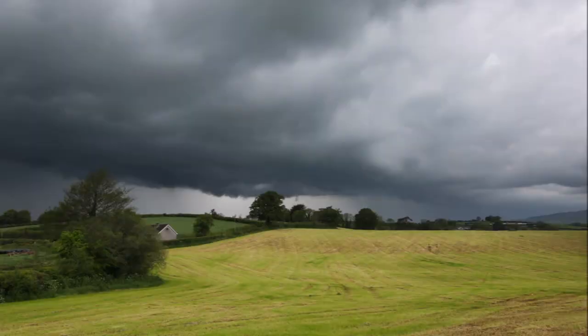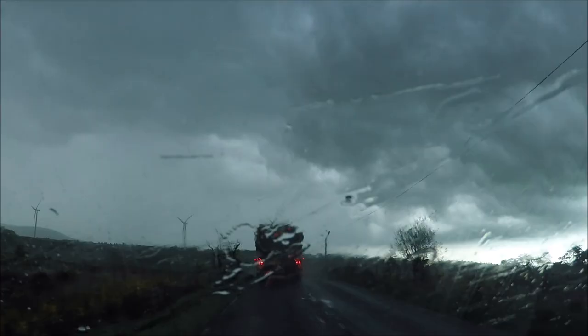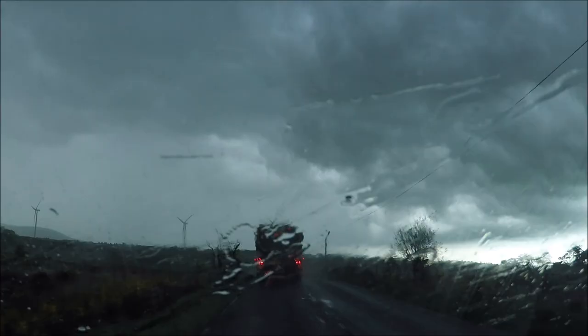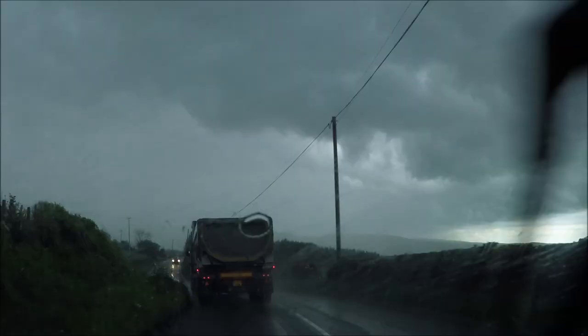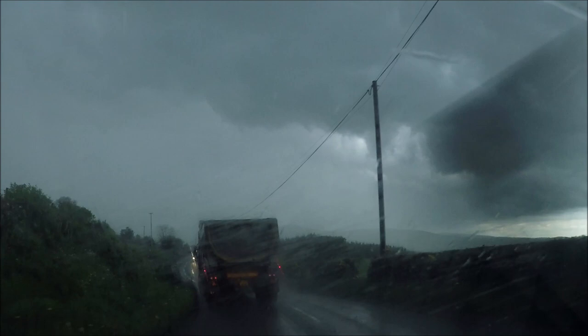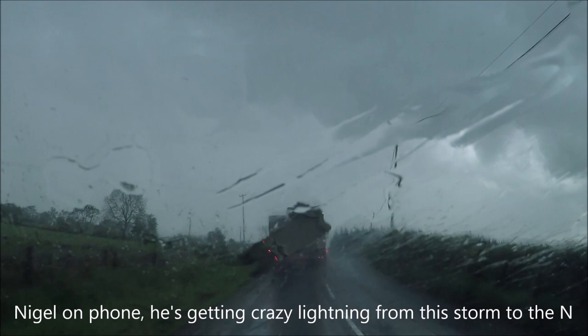I'm going to head from Cookstown here and make a decision. I'm stuck behind a lorry — going to try to get to the Moy area. Moy looks huge; it's about halfway up now. The Moy would be a central point.